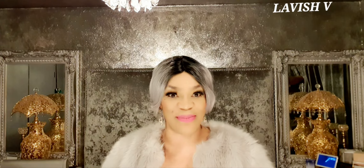Hiya! Hello, hello, hello. Welcome, welcome, welcome. Lavish V here and a big thank you to each and every one of my subscribers. You are awesome, awesome, awesome.